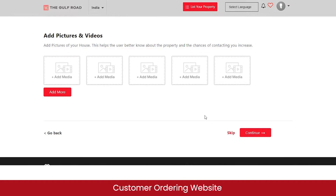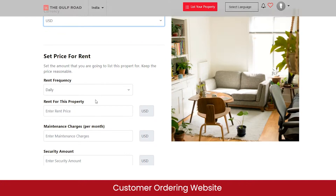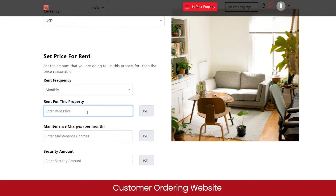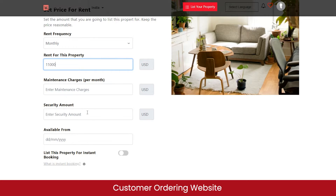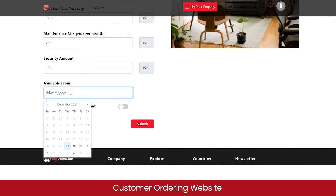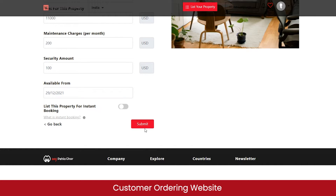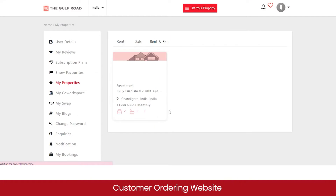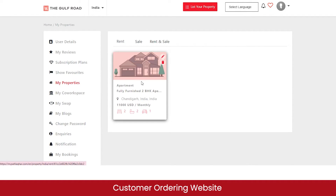Click continue to add pictures and videos of your property; if you don't want to, just click skip. Then select your currency and set a rent price on a weekly, monthly, or yearly basis. You can also enter maintenance charges, security deposit amount, and the date from which the property is available for renting. Once submitted, the property is listed successfully, and this is how it will appear to other customers looking to rent a property on the marketplace.